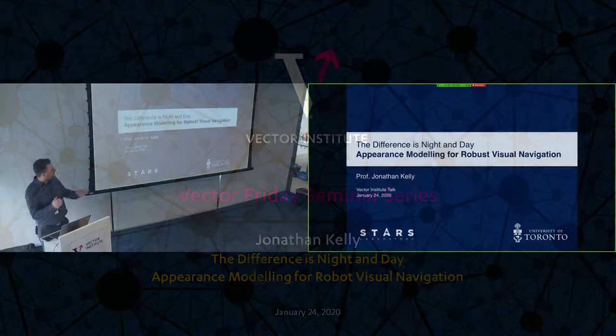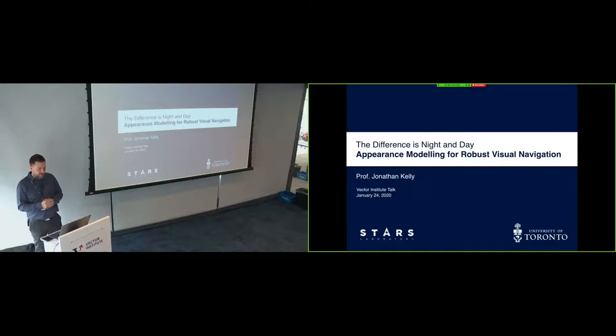Today I wanted to talk about some work done over the past several years in my group, primarily by a couple of graduate students. One, Lee, who has now gone on to greater things, and Valentin, who should be graduating shortly. It's work basically on using learning, primarily, for appearance modeling that enables robots to navigate robustly using vision, effectively.